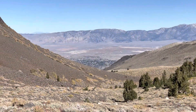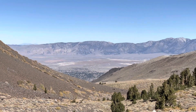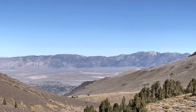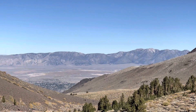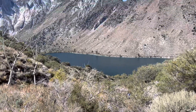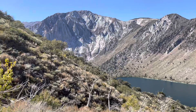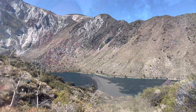There's the Owens Valley down below — the 395 is down there — and across over that way is the White Mountain Range. I'm so tired of this creek bed. There's Convict Lake — oh my gosh, that was a grinder.